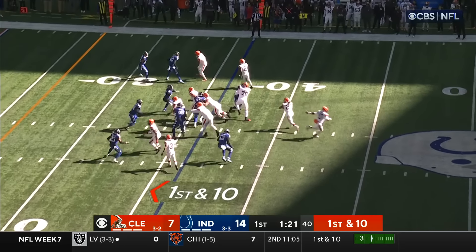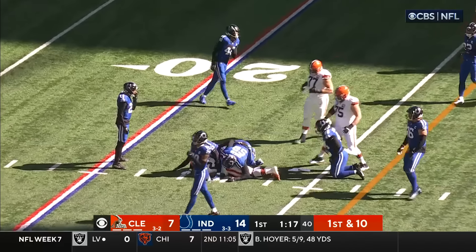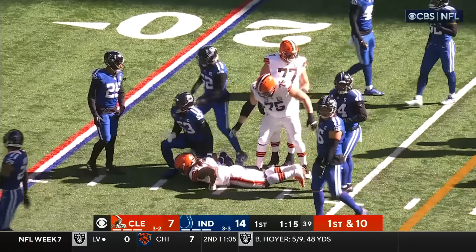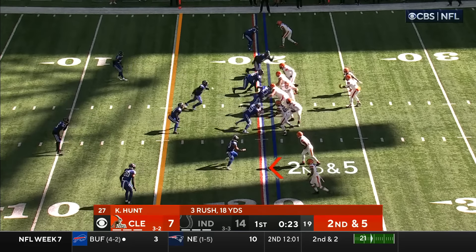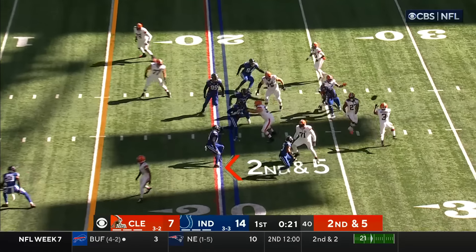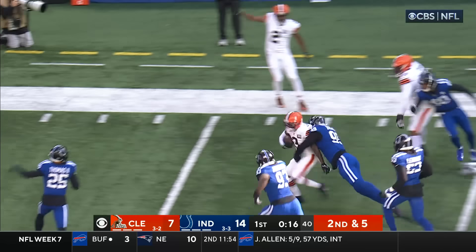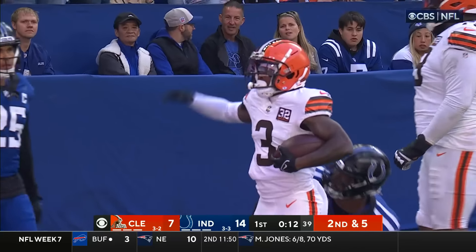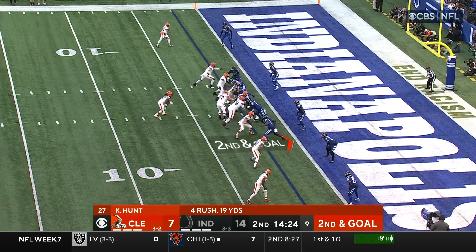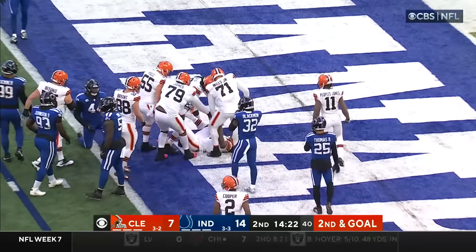They begin inside the 40. Handoff, Hunt — first down running more for the Browns, gets them inside the 25. A little end-around action — Goodwin into some open space, Goodwin inside the five, first and goal Cleveland. Now Hunt in the Wildcat takes a direct snap, Hunt bangs it in — touchdown!